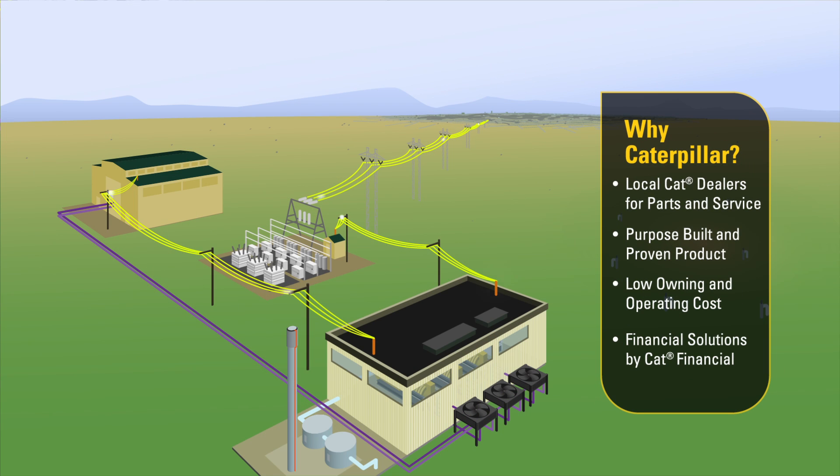Why Caterpillar for your landfill gas-to-energy project? Because Caterpillar gives you one source for everything. Local CAT dealers have the expertise to design, install, and service your equipment. With over 1,000 megawatts of landfill genset power delivered worldwide, Caterpillar delivers purpose-built and proven products. You also have the benefit of outstanding fuel efficiency and low total owning and operating costs.